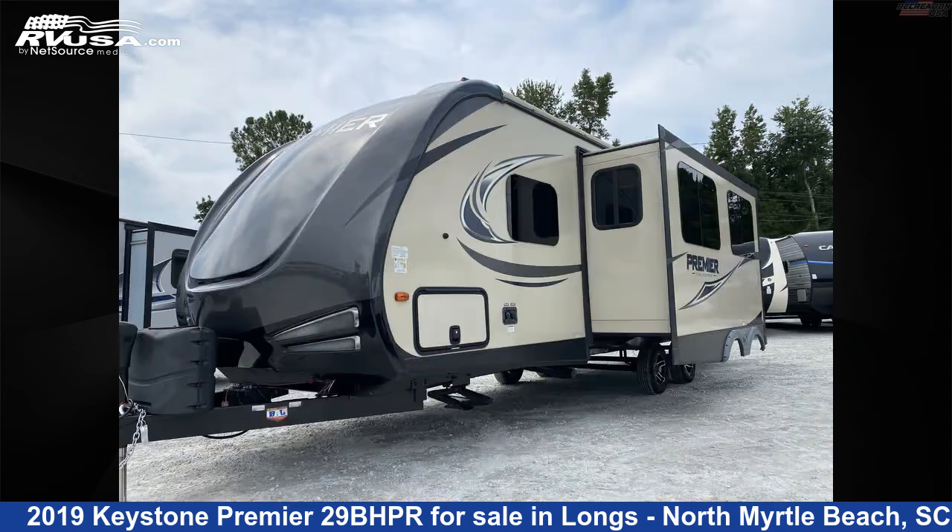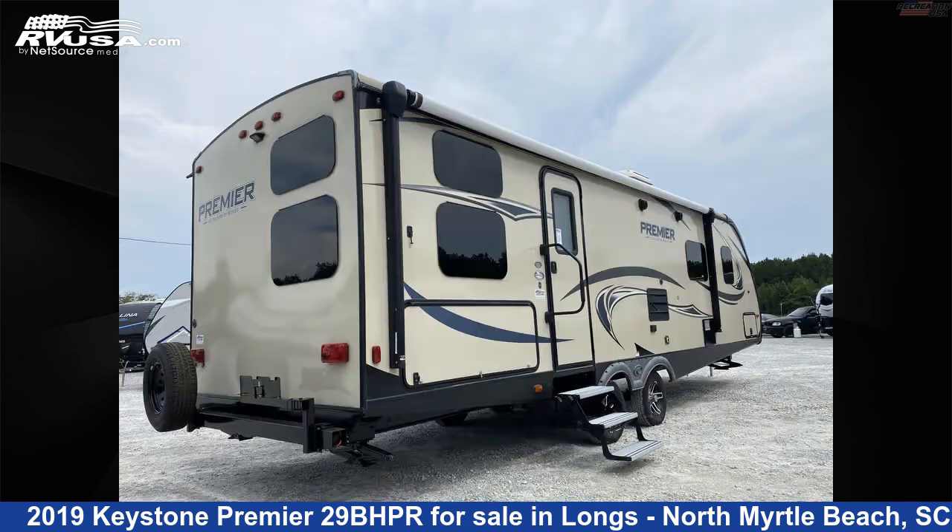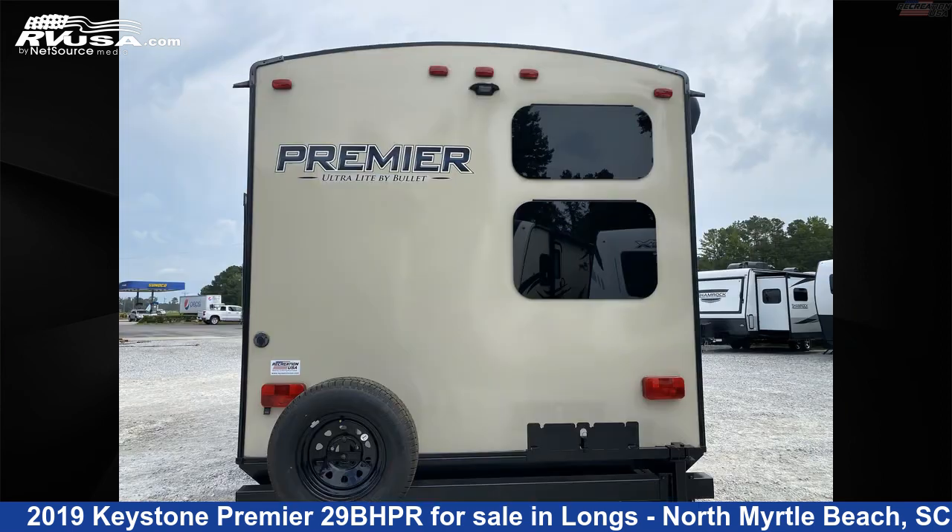This used Keystone is 33 feet 4 inches in length and features one slide out, sleeps 10, skylight, water heater, awning, stove top burner, air conditioning, auxiliary battery, LP detector, microwave, CO detector, refrigerator, and 43 gallons fresh water capacity.